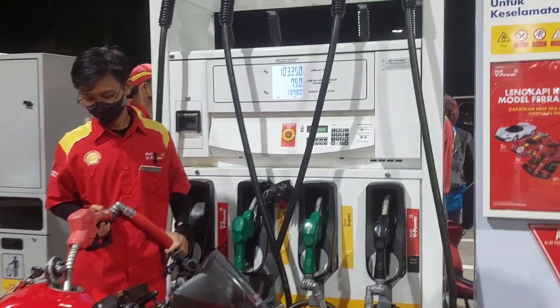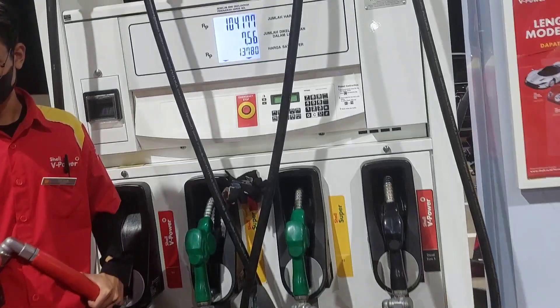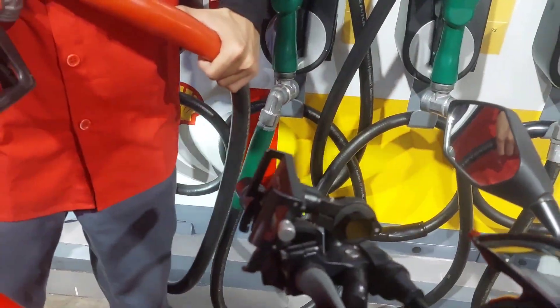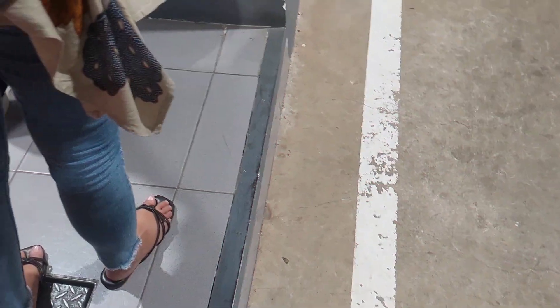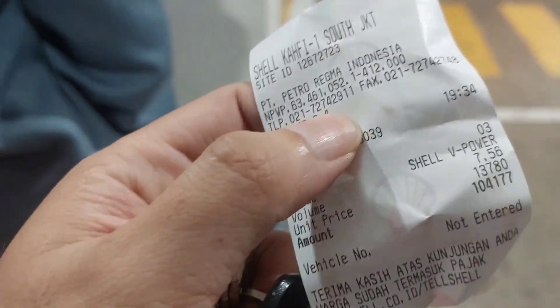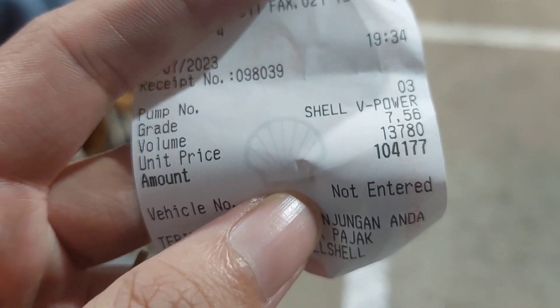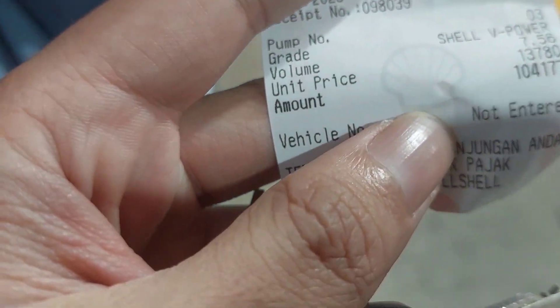7,5 liter — enggak usah sampai pinggir aja, udah cukup deh ya, 7,5 liter. Total dari 7,56 liter total Rp144.470.